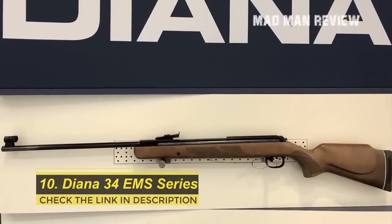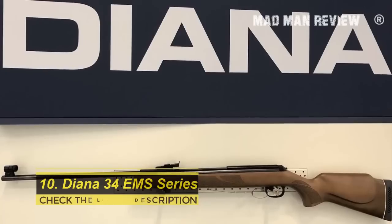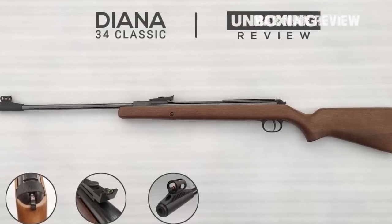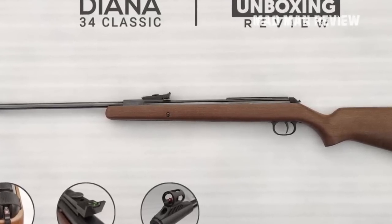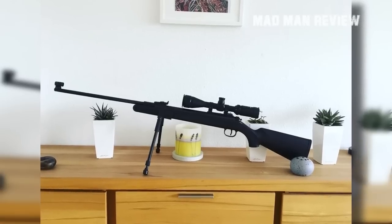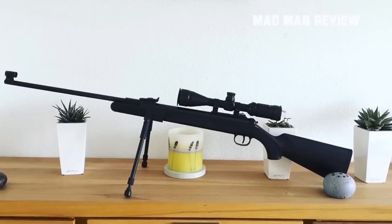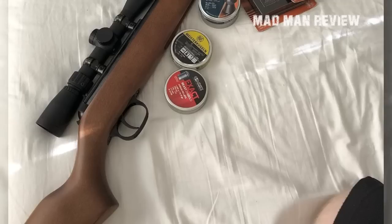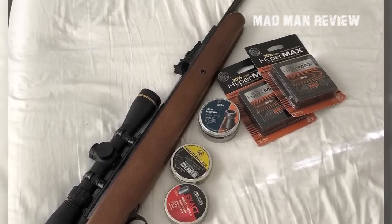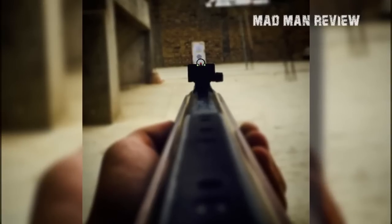Number ten: Diana 34 EMS Series. Having been in production for about 36 years, the Diana 34 brake-barrel spring-piston air rifle is well known. This year it got an upgrade with a range of customizable options. The first update is the addition of an Easy Modular System (EMS), bringing the Diana 34 more in line with current air gun technology. Available in both wood and synthetic stocks, it now includes the option of swapping the barrel, meaning one receiver can propel both .177 and .22 caliber pellets.